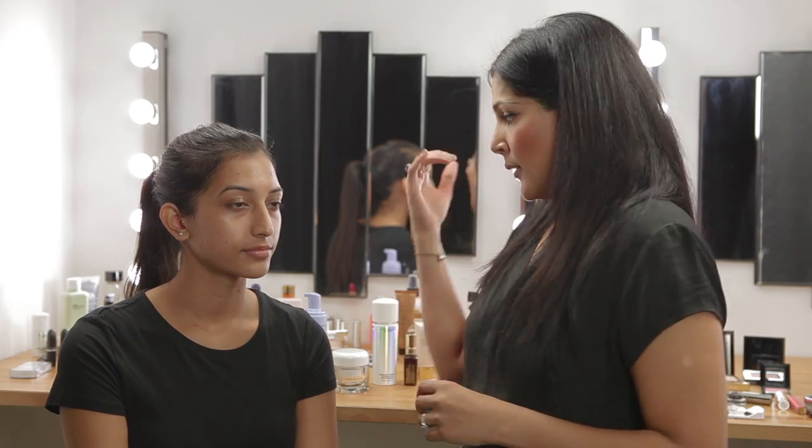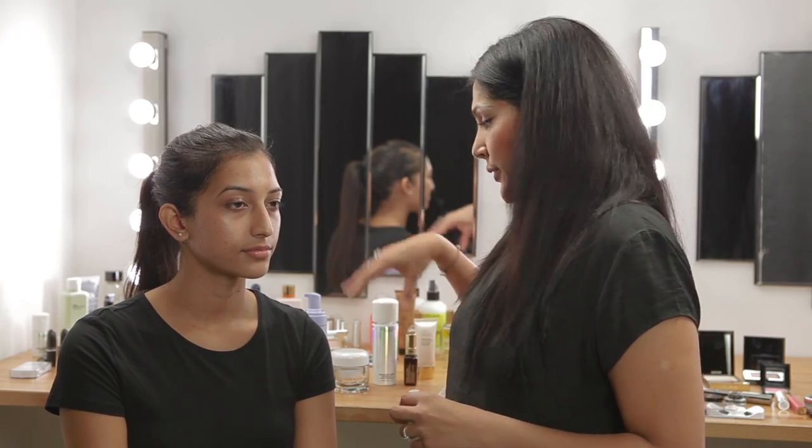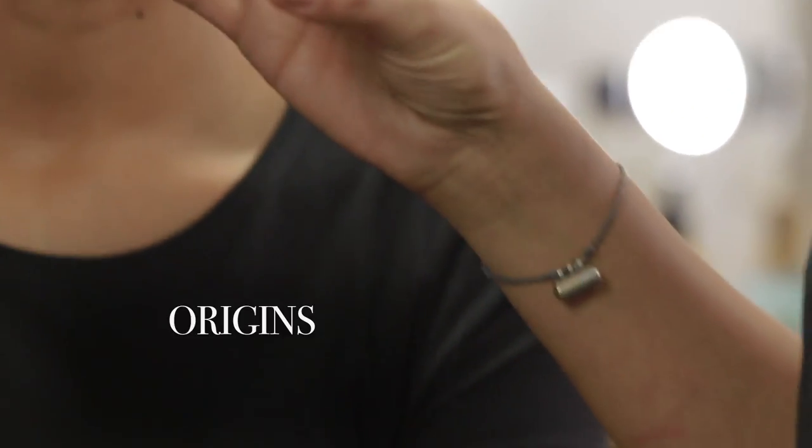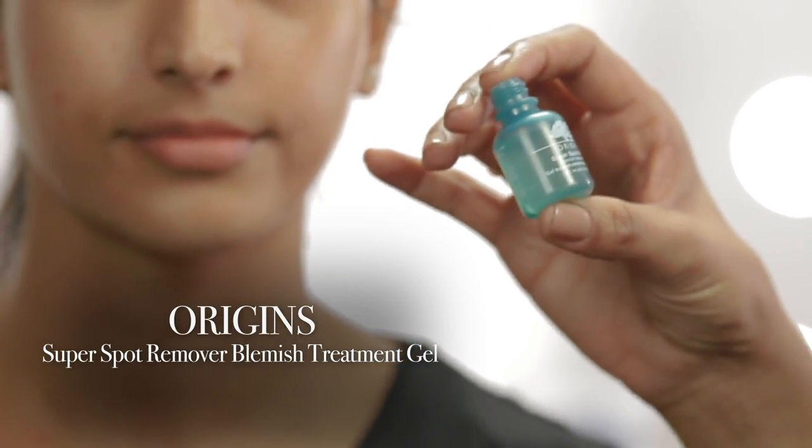A lot of brides do tend to have breakouts and blemishes that they need to deal with. So coupled with a lot of the skin care products that we've discussed, you might need an instant fix. What we would recommend is the Origins Super Spot Remover Blemish Treatment Gel.